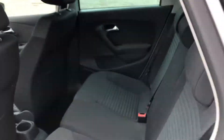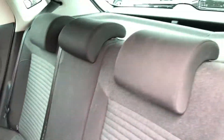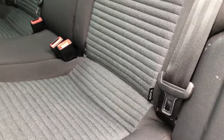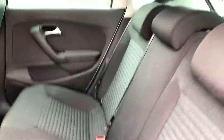Moving on to the rear seats, you'll see they are made out of full black cloth which really does add a luxurious and stylish look to the car, and provides the utmost comfort for not only the driver but the passengers as well, ensuring everybody has an unforgettable experience. The rear seats also come with ISOFIX points, so if you need to attach child seats you can do so.